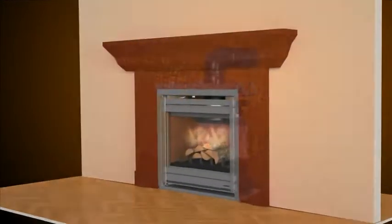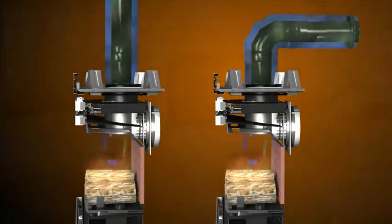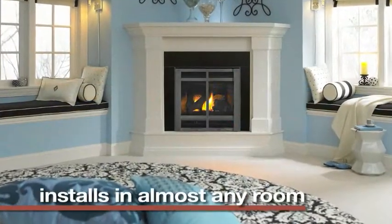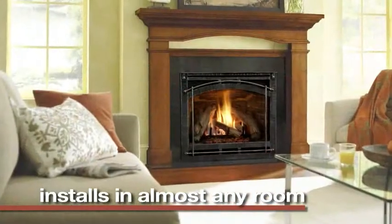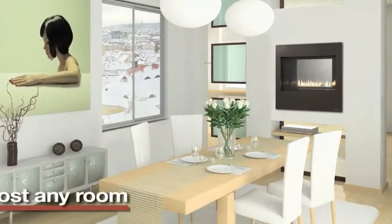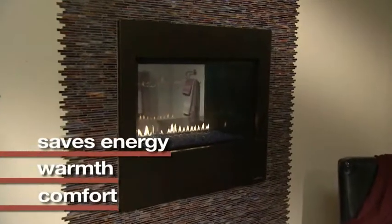Terminated to the outside either vertically through the roof or horizontally through the wall, Direct Vent technology makes it possible to install and vent a gas fireplace, insert or stove in almost any room. This saves energy and delivers warmth and comfort where you need it most.